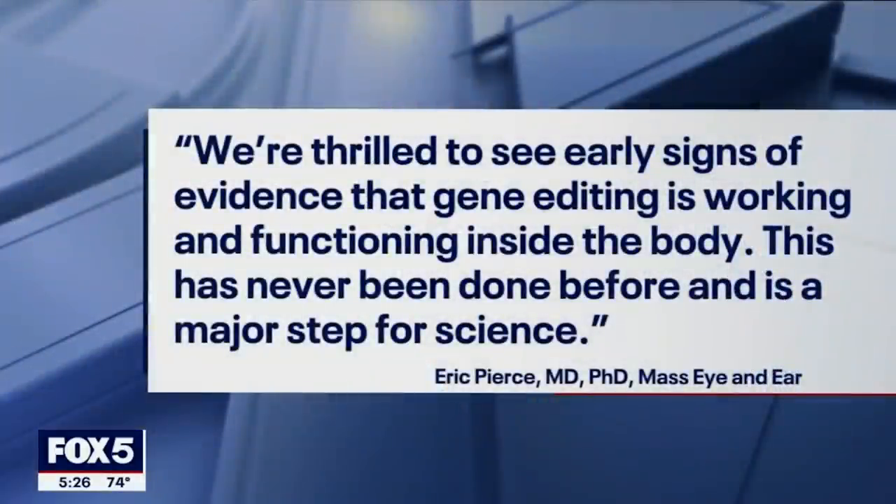Michael described how his visual field was so constricted that his muscles would tense up when trying not to spill a drink, but now he can grab it more easily because his eyes relax his brain. Dr. Eric Pierce, one of the trial investigators with Mass Eye and Ear, stated: "We're thrilled to see early signs of evidence that gene editing is working and functioning inside the body. This has never been done before and is a major step for science."